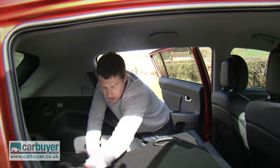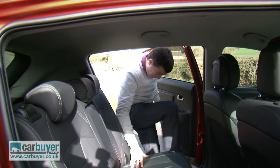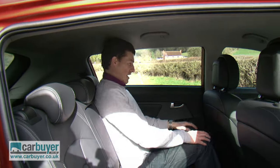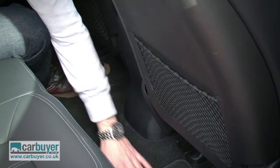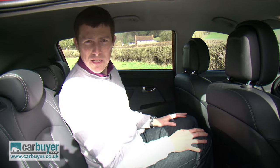There's easily enough room here in the back of the Sportage to carry three adults in comfort. There's decent headroom and loads of knee room, but the key thing is the floor is almost completely flat, so if you get the centre seat, you don't have to worry too much.